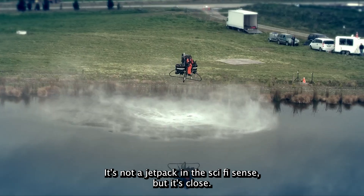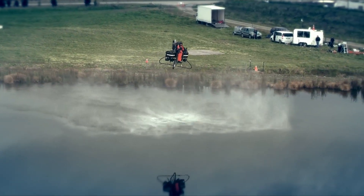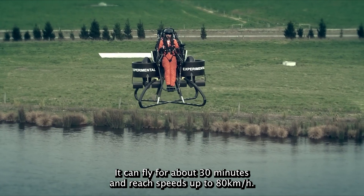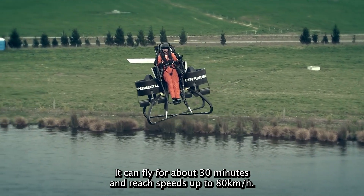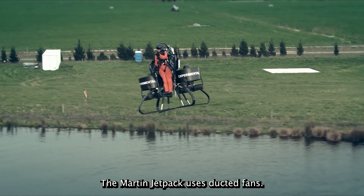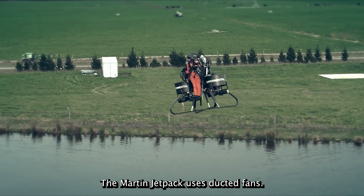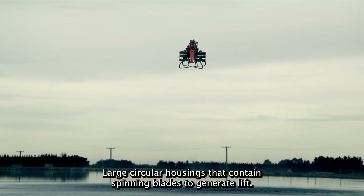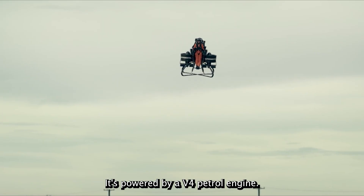It's not a jetpack in the sci-fi sense, but it's close. Powered by a 200-horsepower gasoline engine, it can fly for about 30 minutes and reach speeds up to 80 kilometers per hour — that's around 50 miles per hour. The Martin Jetpack uses ducted fans, large circular housings that contain spinning blades to generate lift. It's powered by a V4 petrol engine.